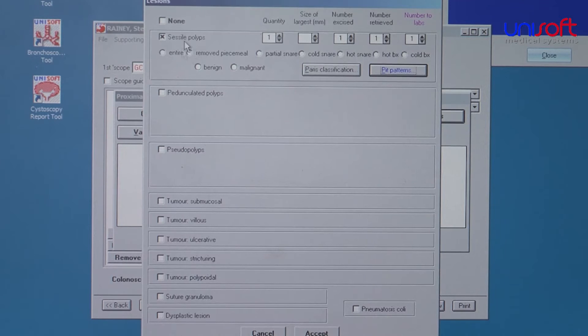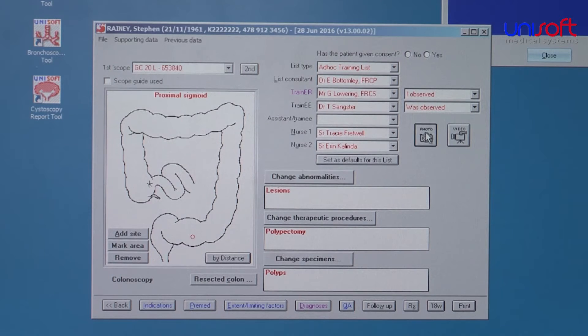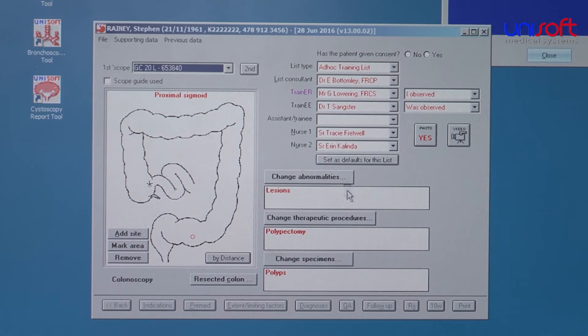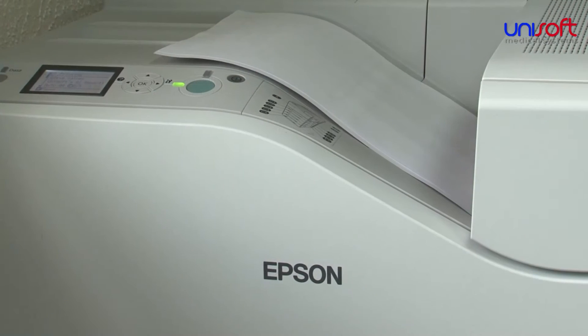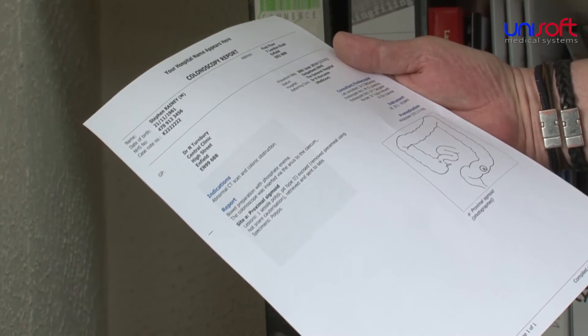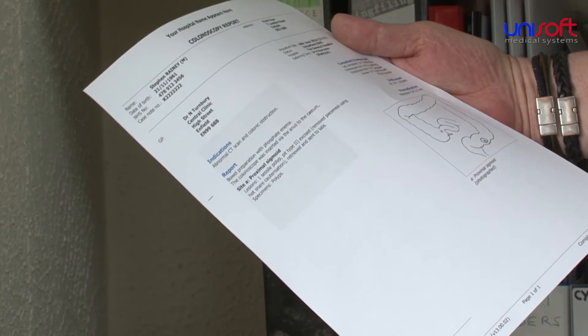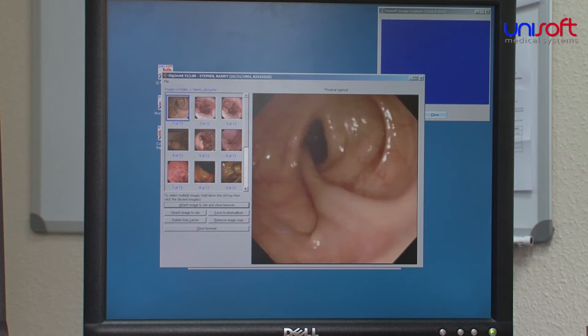Much of the data is entered by simply clicking buttons and boxes and adding free text where necessary. Then when printing the reports, the dozens of button and box clicks are passed through a huge algorithm. This turns them into sentences and paragraphs and gives the essential appearance of the report being dictated. It also provides important consistency — you cannot tell whether a report was compiled by a junior doctor or a senior surgeon.